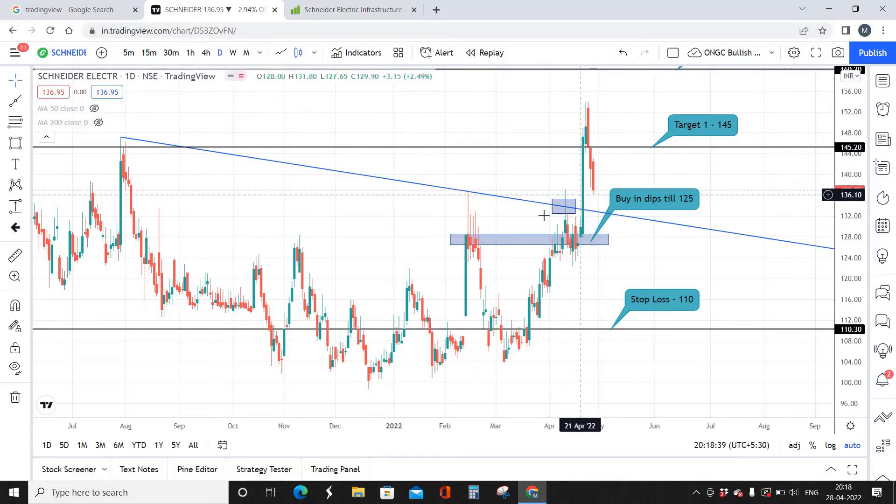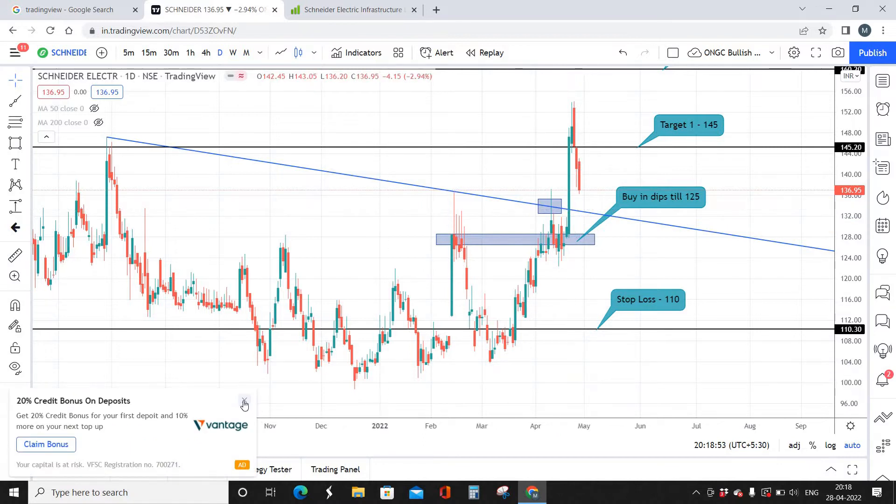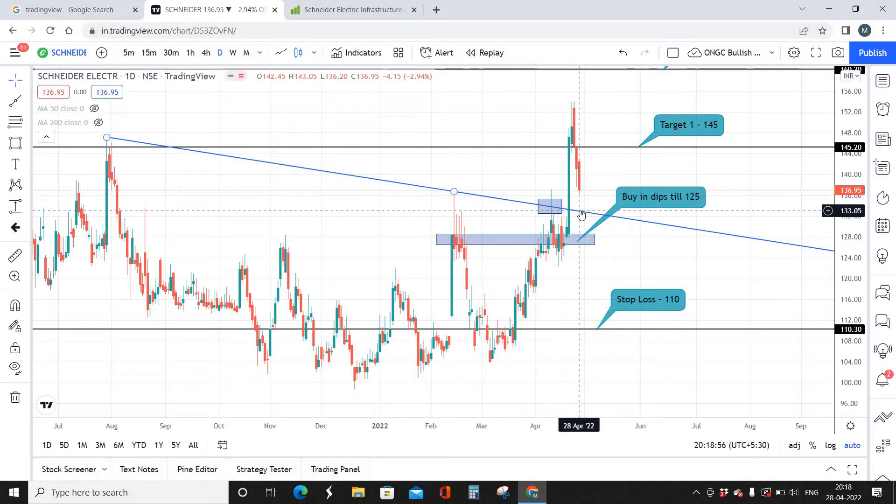Now the stock is coming down for a retest. A retest is when the stock comes back down and touches the breakout point, and if it forms a good reversal candle we call that a retest. However, we also need to consider Schneider Electric's particular characteristics, so we've given our buy zone a little bit lower, which I'll explain shortly.